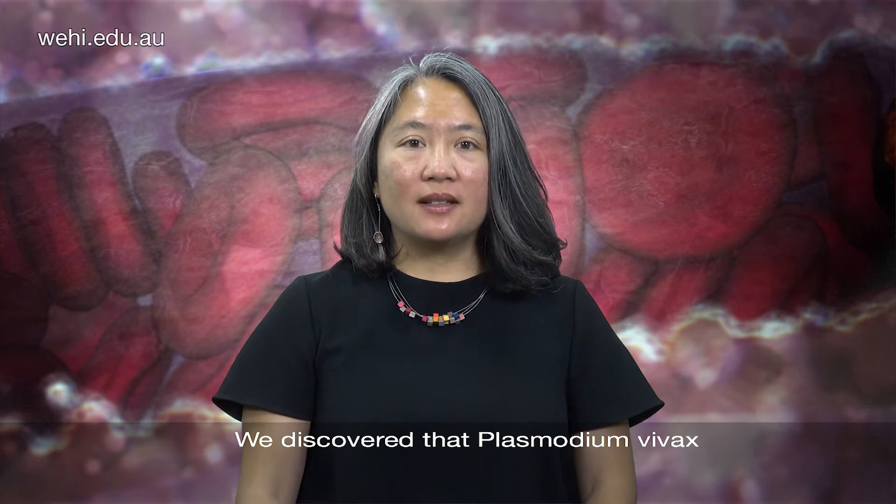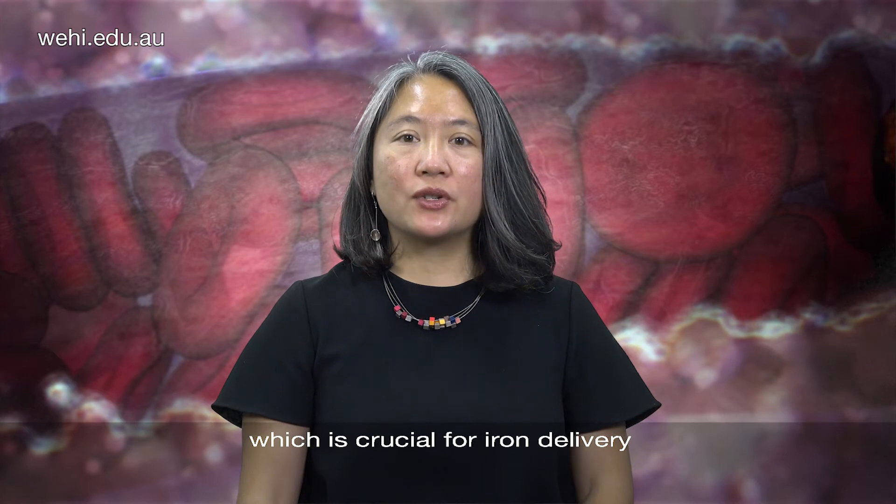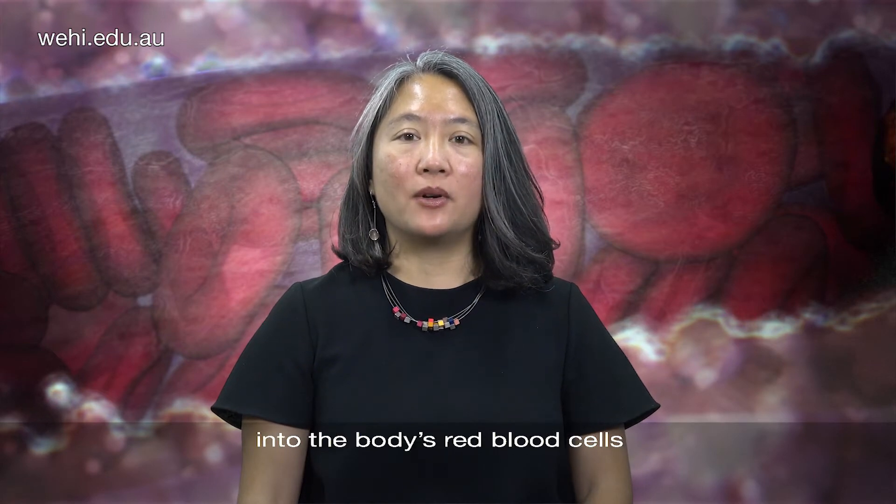We discovered that Plasmodium vivax latches onto the human transferrin receptor protein, which is crucial for iron delivery into the body's red blood cells.